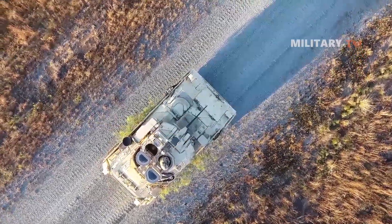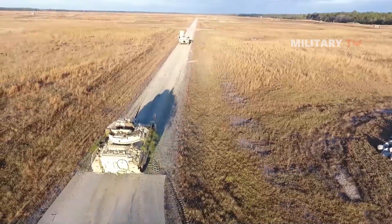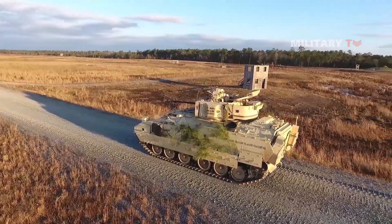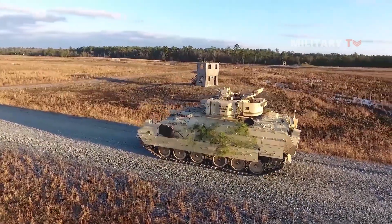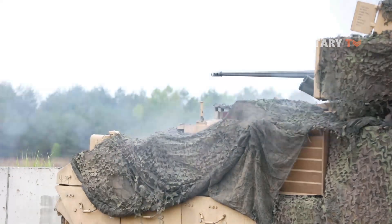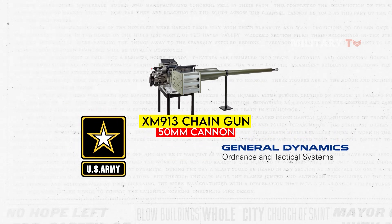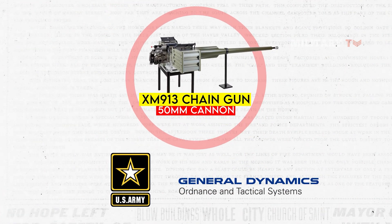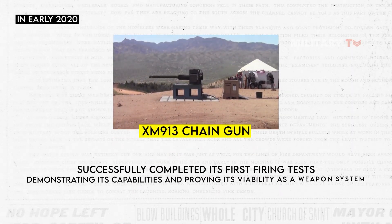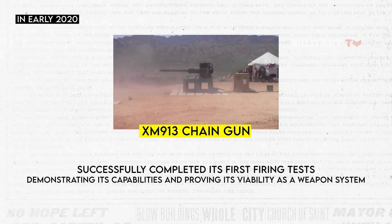The development of the XM913 cannon has been a significant milestone in the modernization of the U.S. Army's weapon systems. The program began in 2016 with the objective of creating a larger and more advanced version of the 25mm Bushmaster cannon. The project was a joint effort between the U.S. Army and General Dynamics Ordnance and Tactical Systems, who worked together to design, develop, and test the new weapon system. In early 2020, the XM913 cannon successfully completed its first firing tests, demonstrating its capabilities and proving its viability as a weapon system.